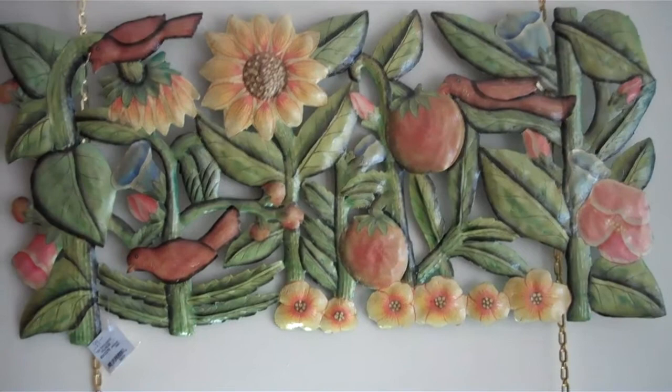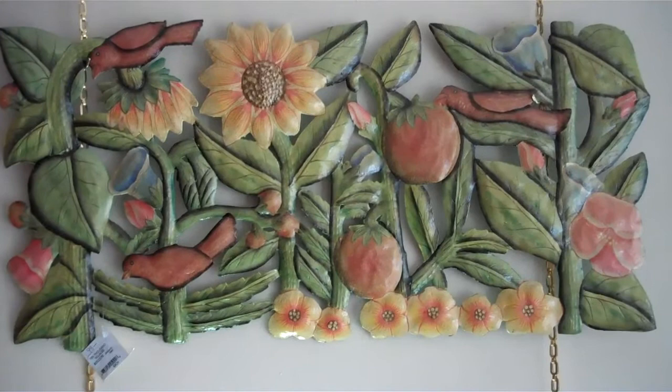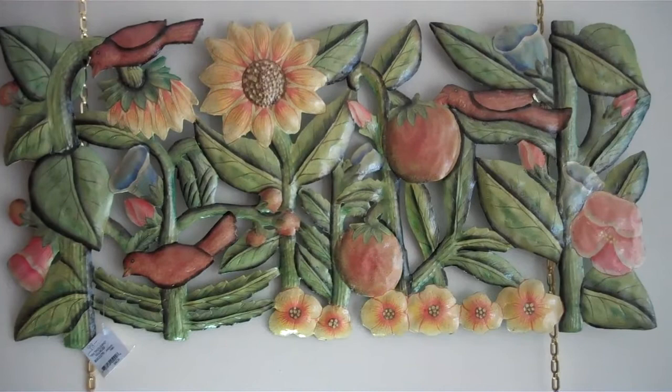The artists find oil drums that are left behind from major oil companies. They cut them up into pieces that they can work with. They use chalk to create a design and then cut out the metal to create really incredible art pieces.